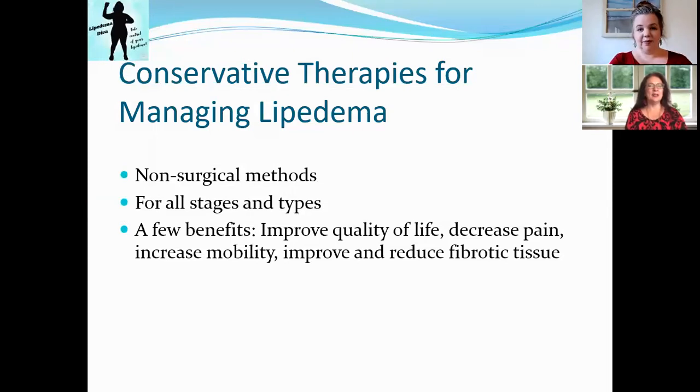Conservative therapies — we're talking about non-surgical methods for all stages and all types. We do want to note that we're not medical professionals; we're just telling you about some of the therapies that we have used ourselves and some of the therapies we've read about through recently published research. So always go to your medical professional and specialist for Lipoedema for their specific recommendations.